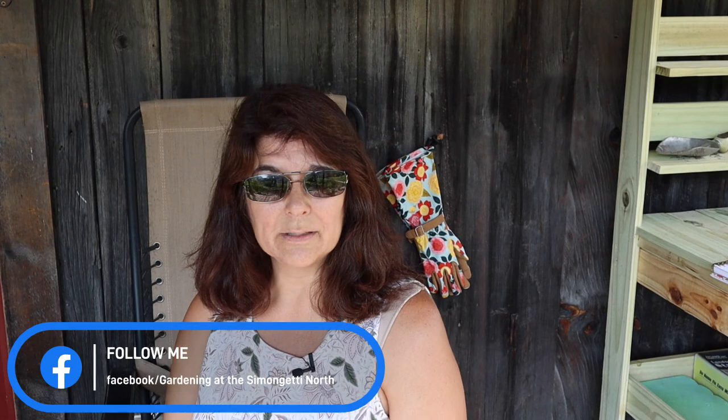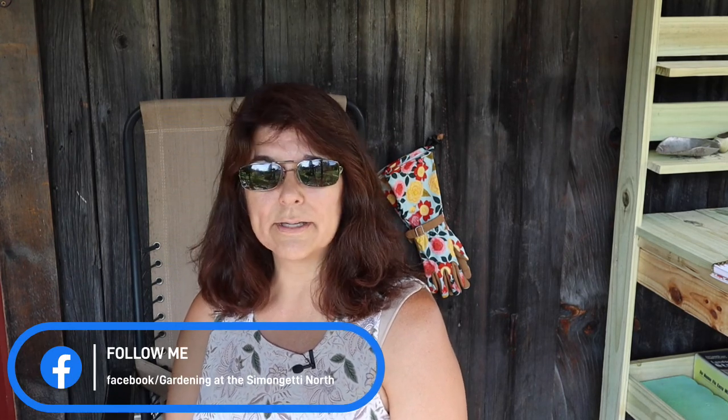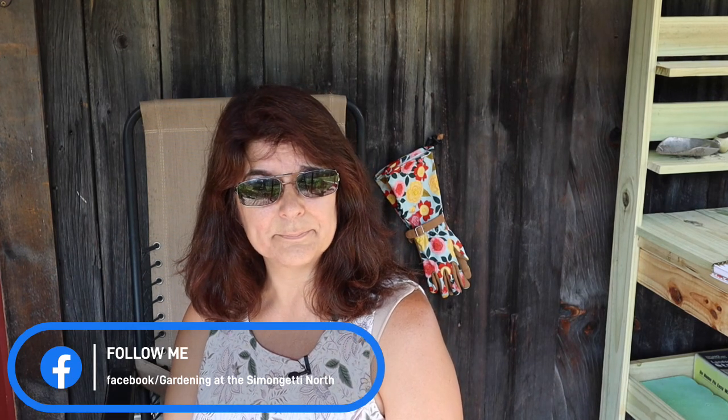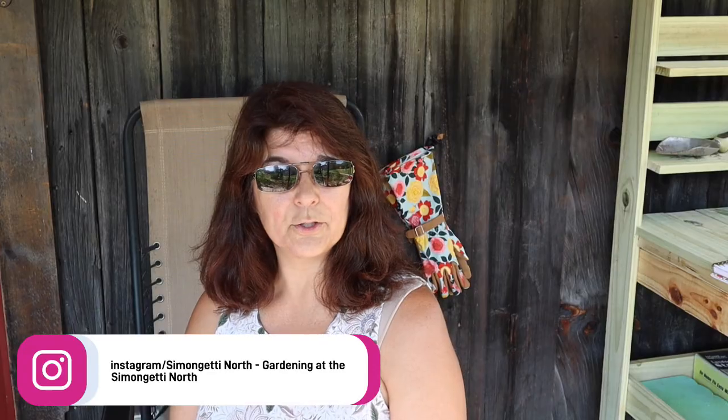Hi everyone, it's Chris and welcome, or welcome back, to Gardening at the Simon Gabby North. Watermelon and cantaloupe are the best when growing out of your own garden. Today I'm going to show you my melon patch, how they're growing so far, and how I'm taking care of them until it's time to harvest. Let's go take a look.